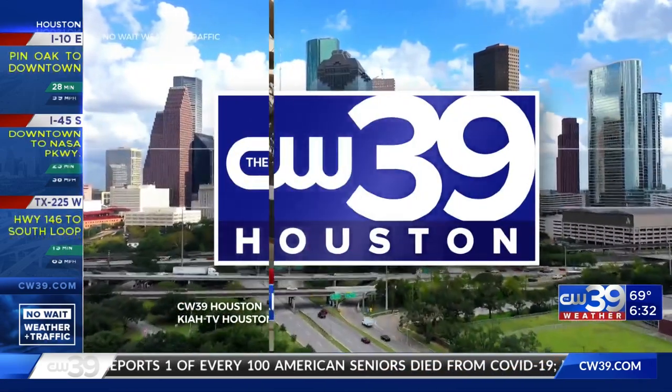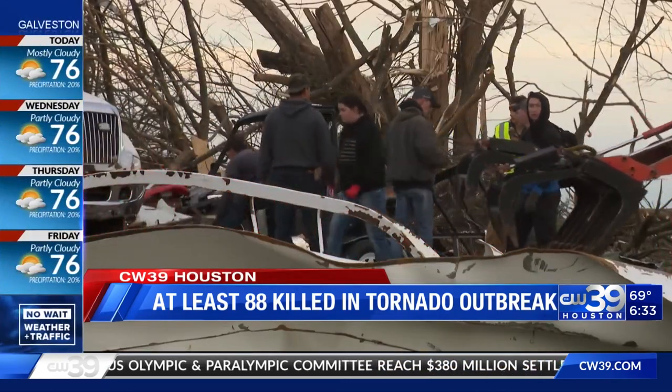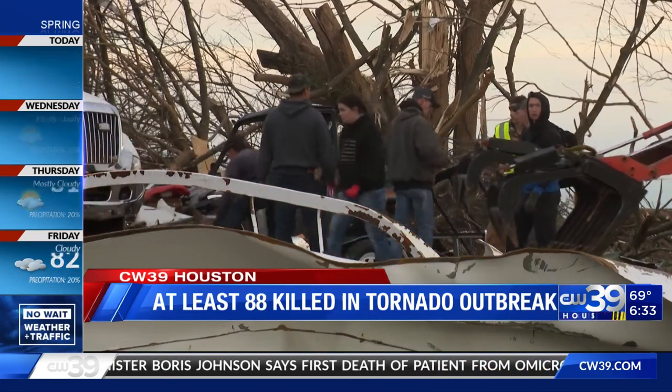Right now, people across the middle of our country are beginning to clean up after a series of tornadoes devastated the region. The storms slammed parts of Arkansas, Kentucky, Illinois, Missouri, and Tennessee, killing at least 88 people. 74 of those deaths were in Kentucky alone, and the state's governor says that number could grow as authorities work around the clock to clear all the debris. Efforts are also turning to repairing the power grid and sheltering those whose homes were destroyed. Kentucky officials have warned that residents could be without heat, water, or electricity in frigid weather for weeks or even longer.